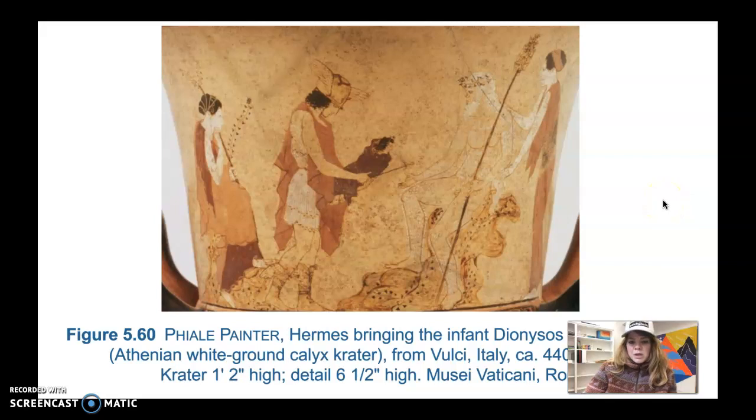This is the Phiale Painter's Hermes Bringing the Infant Dionysos to Papa Silenus, an Athenian white-ground calyx krater from Vulci, Italy, 440 to 435 BCE, one foot two inches high. This shows what those lost panel paintings may have looked like. The ceramic vessel is painted using the white-ground painting technique, developed by the Andocides Painter — who also discovered the red-figure technique — though it wasn't really popular until the middle of the 5th century BCE. It was usually done on a vessel called a lekythos, which is a flask for holding perfumed oils.